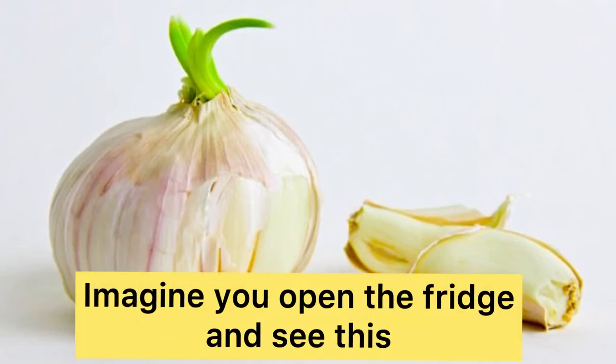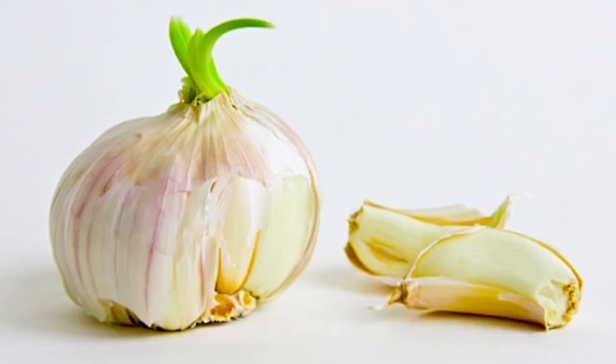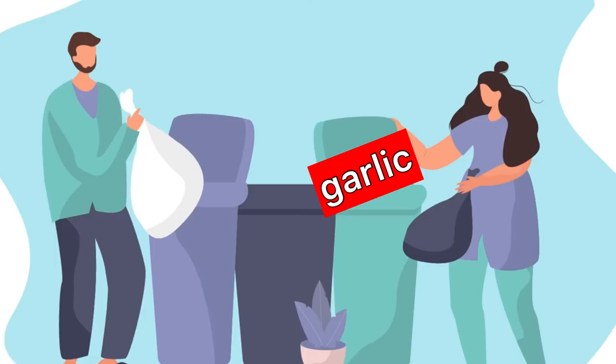You probably know the situation when you open the fridge and there you find a few cloves of garlic which are old and growing long green sprouts, so you most probably sigh and throw the poor garlic straight into the trash.